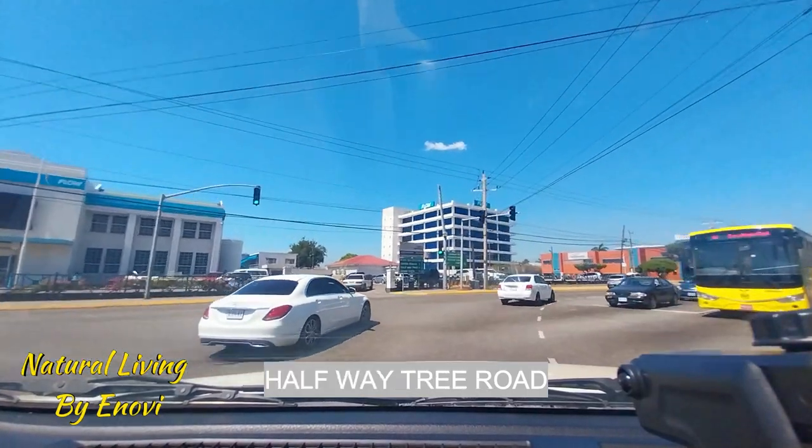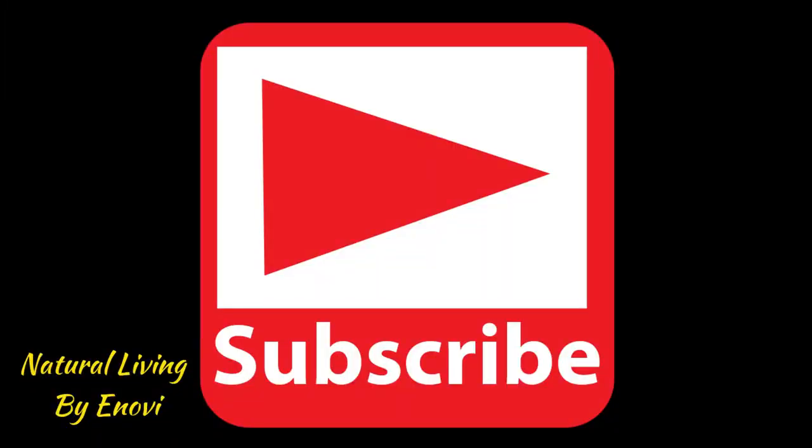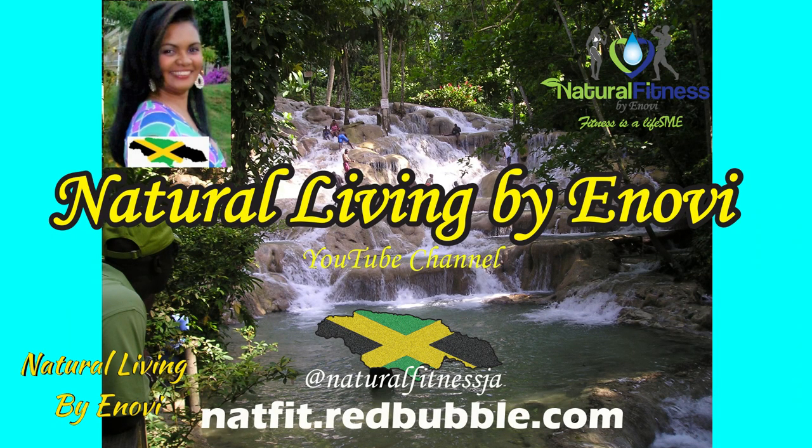Remember to like, subscribe, share, and comment. Subscription is free, so all you need to do is press that red arrow at the bottom of the video.